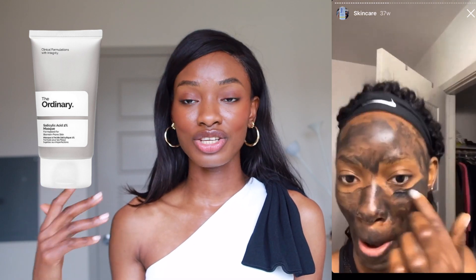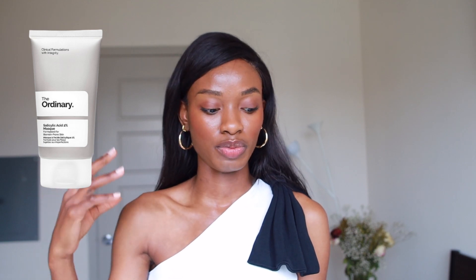Salicylic acid is the next one — the Salicylic Acid 2% Mask. I actually own this one and I really like it. Salicylic acid is a BHA, it's an exfoliant, but it also helps unclog the pores of all the skin cells that could potentially cause acne.